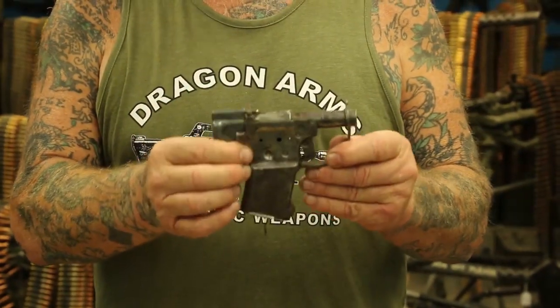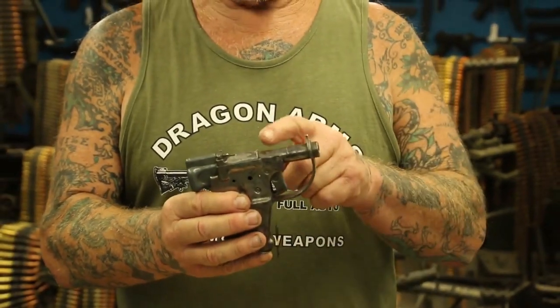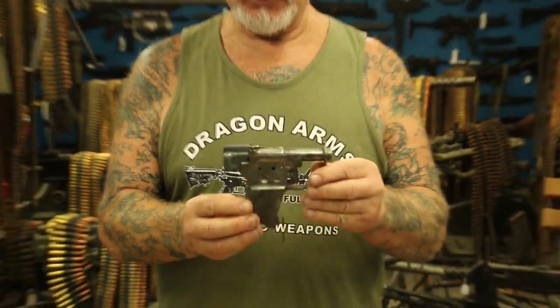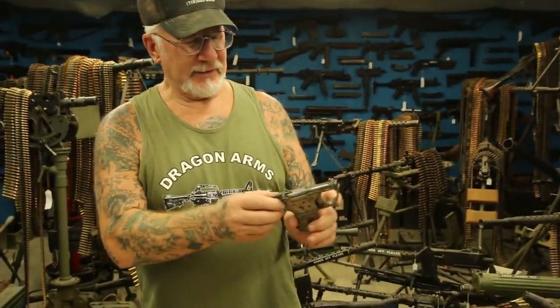These are made out of sheet metal, stamped and spot-welded, with a smooth bore barrel and no rifling. They were made just to shoot about a dozen times before the gun would actually fall apart. Okay, the thing is...